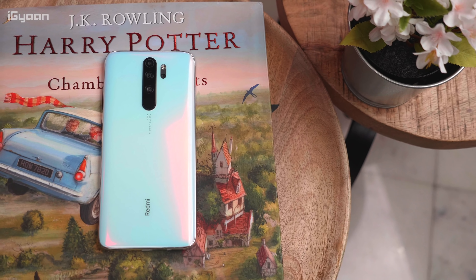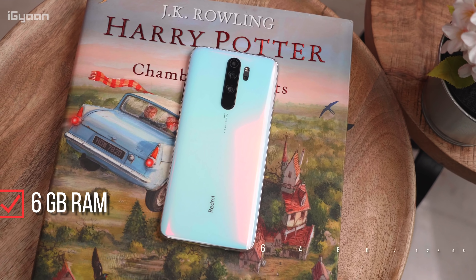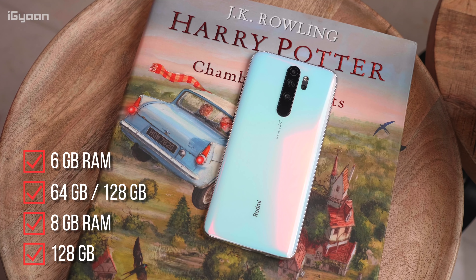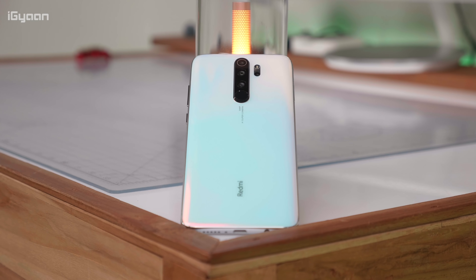The phone has been launched by the company in three variants — one with 6GB of RAM and 64 or 128GB of storage, while the other is an 8GB RAM variant, the one we are checking out. This also has 128GB of storage. It also has three colors: a black, a green and the white one, which is obviously going to be the most coveted color. So I would recommend that you get this color.